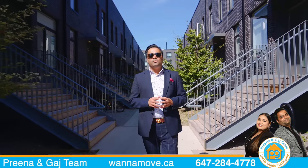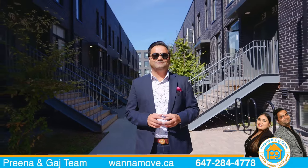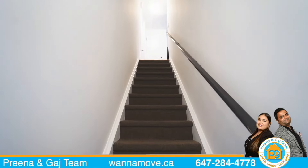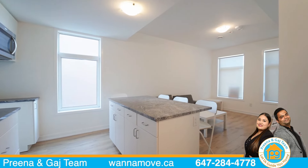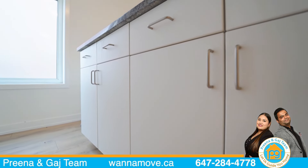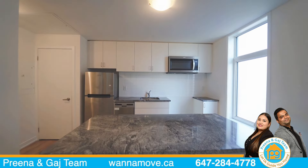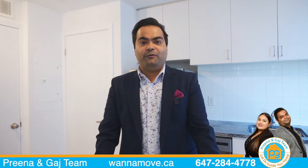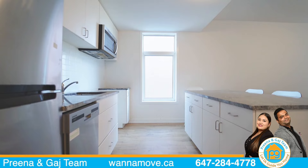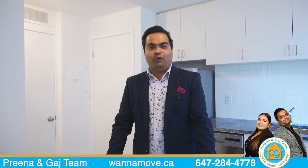It's a two-story condo townhome with three bedrooms and three full washrooms. Let's take a look inside. This is a fully furnished home with the main floor featuring a stunning kitchen with granite countertops, stainless steel appliances, and a huge island with breakfast bar. The main floor also features a bedroom and a full washroom.